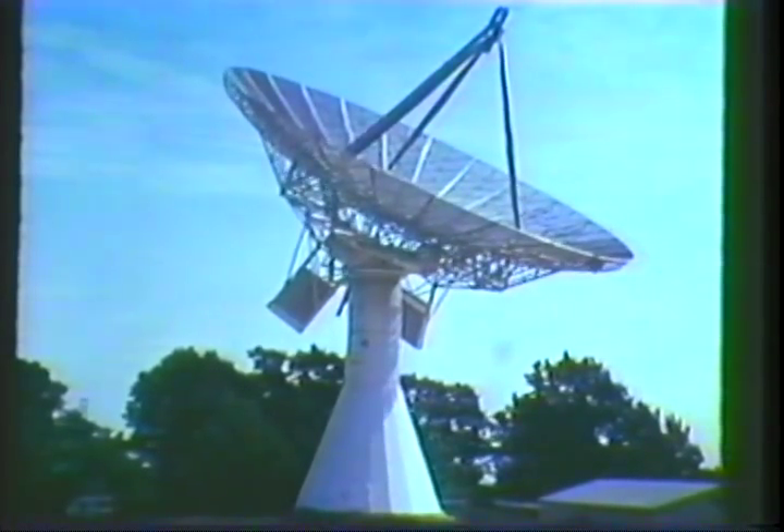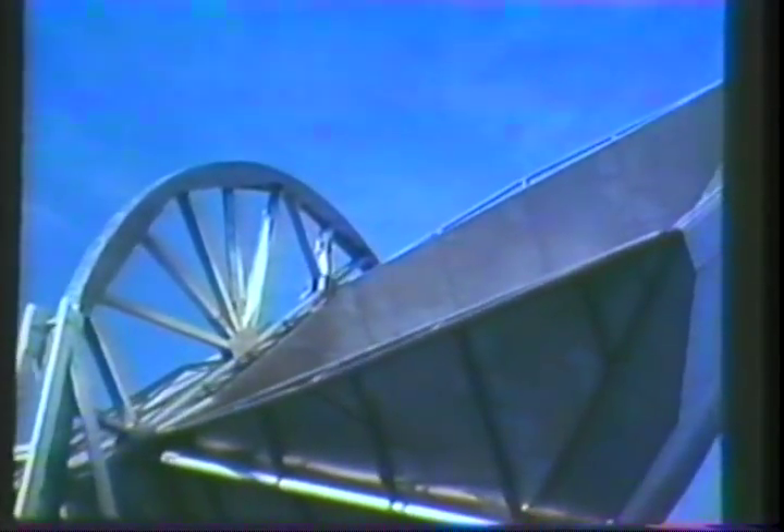At about the same time, the old Holmdel buildings were razed, and the researchers moved into this new facility a mile and a half away below Crawford Hill, where stand the antennas used for Echo and Telstar. In June 1962, Holmdel, as planned for the present, was completed.